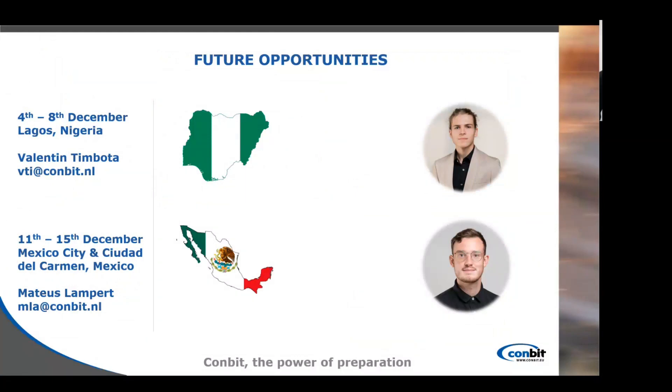If you can see our procedure being implemented within your company and you have liked what you have seen, I will be traveling to Nigeria from the 4th to the 8th of December. I will be in Lagos, so you can contact me for any inquiries or meetings online or in person. My colleague Mateus Lampert will be traveling to Mexico from the 11th to the 15th of December and will also be available to meet in person or online. In addition, Mateus will be hosting a crane service webinar — check the Combit LinkedIn page to sign up.